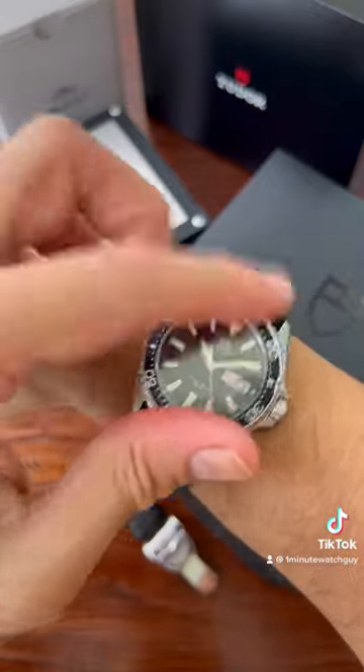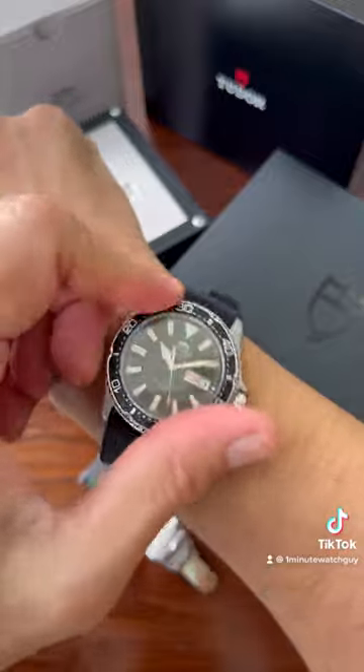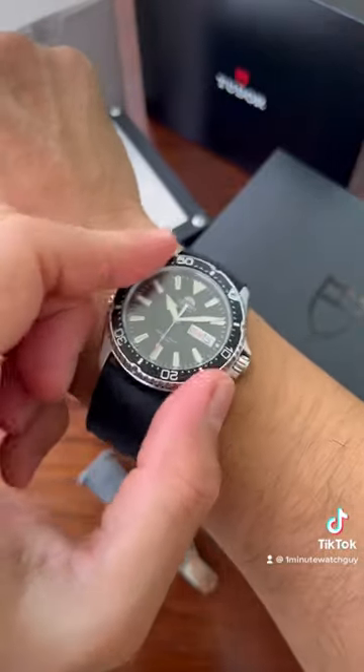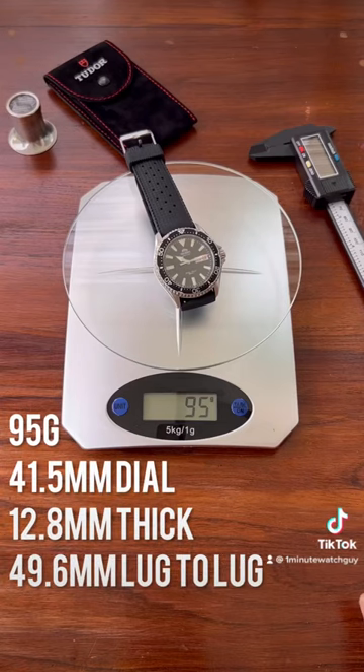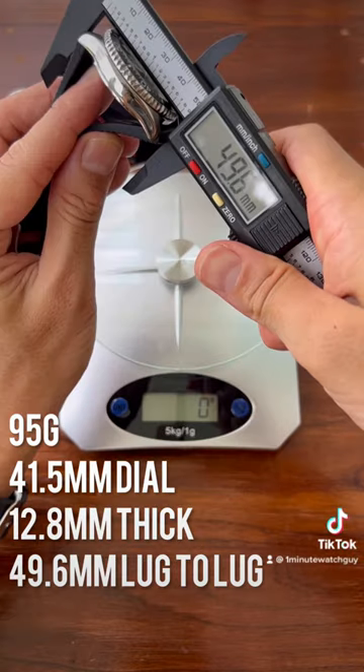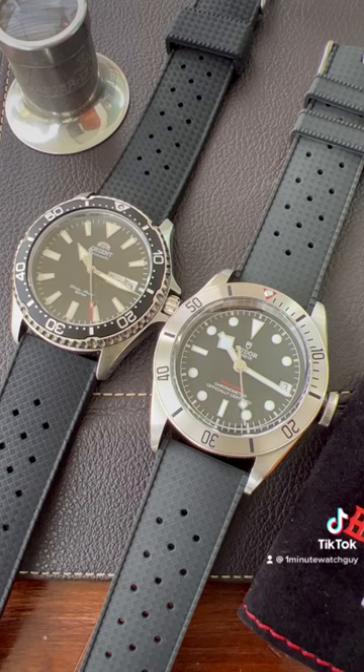The Orient Kamasu dimensions are very similar — a very nice if not a bit stiff bezel action. Maybe it's because my hands are a bit sweaty, but there it all lines up nicely as well. The Kamasu comes in at 95g, 41.5mm dial, 12.8mm thick, and 49.6mm lug to lug.